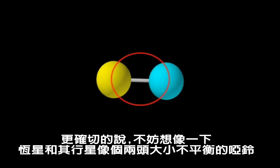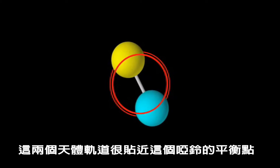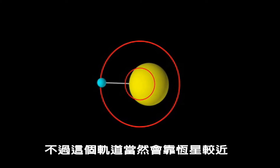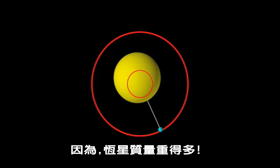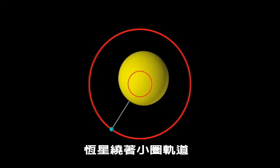To be more exact, imagine the star and its orbiting planet as a very lopsided dumbbell. The two objects orbit around the balance point of the dumbbell, which is very close to the star since the star is far heavier. The planet orbits the balance point in a wide circle, and the star in a much tighter circle.